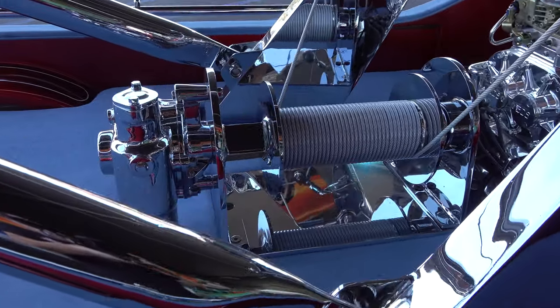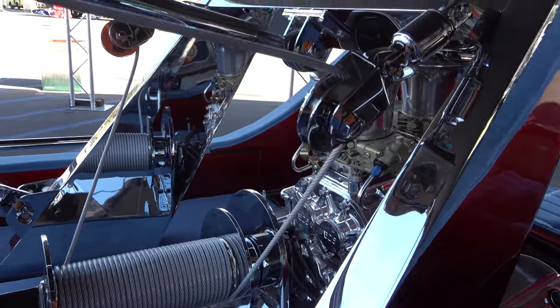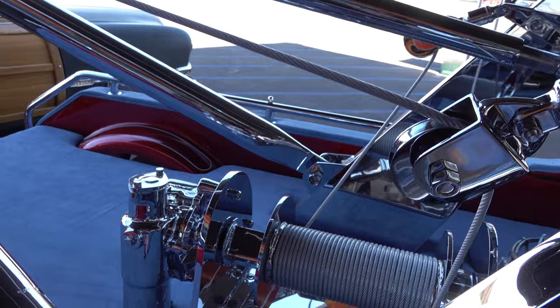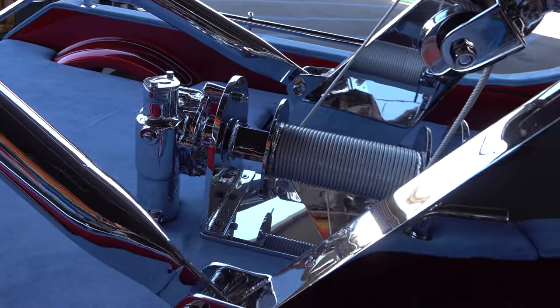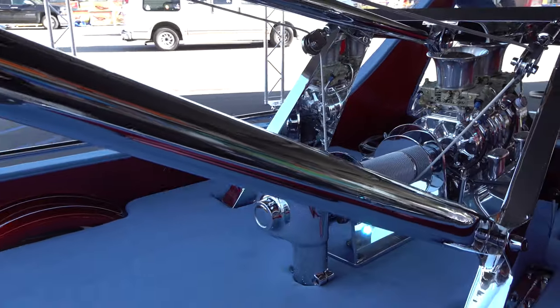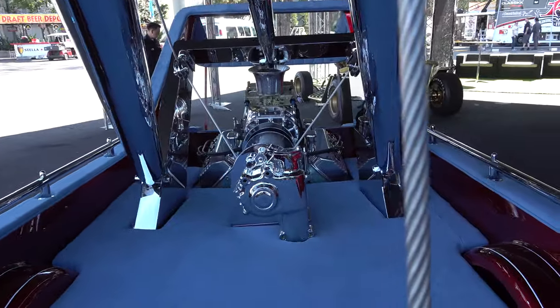Look at all that chrome and look at the way that thing side-mounts. I don't know if that'll work or not - it looks like it would, but I don't know that that's the most efficient way to do it. But you know, it's a hot rod so it's all about aesthetics - it's not about efficiency, it's not even about function. It's just about cool, right?